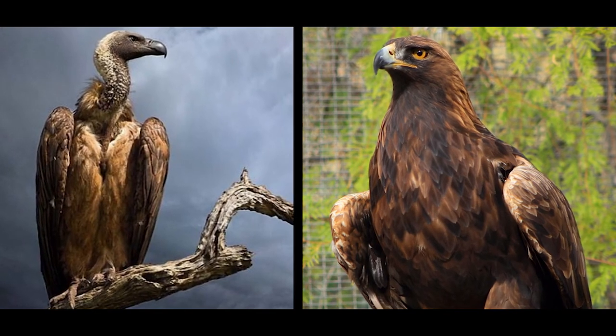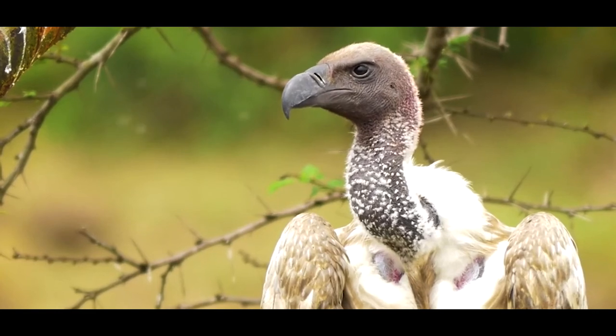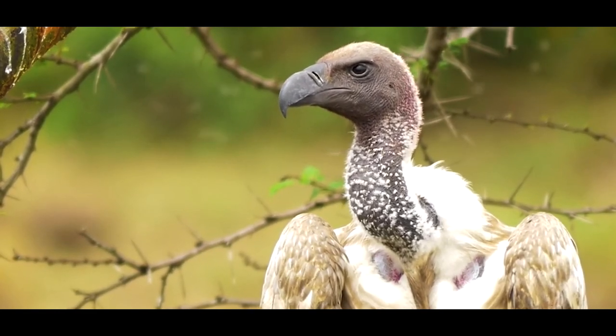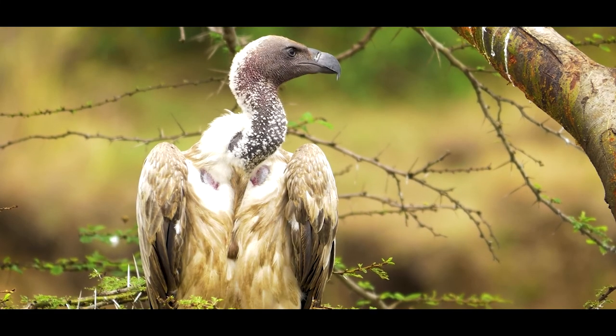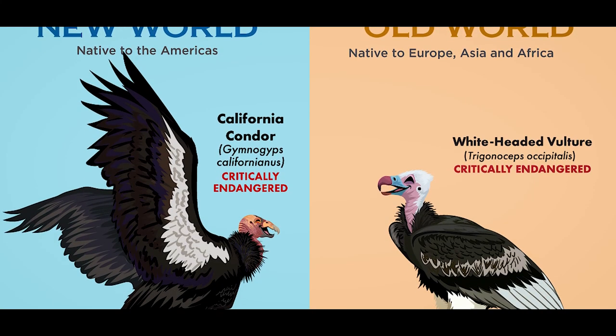Today we will be looking into the various traits of both the vulture and the eagle. Vultures are large carrion-eating birds of prey. All 23 species of vultures are divided into Old World vultures and New World vultures.